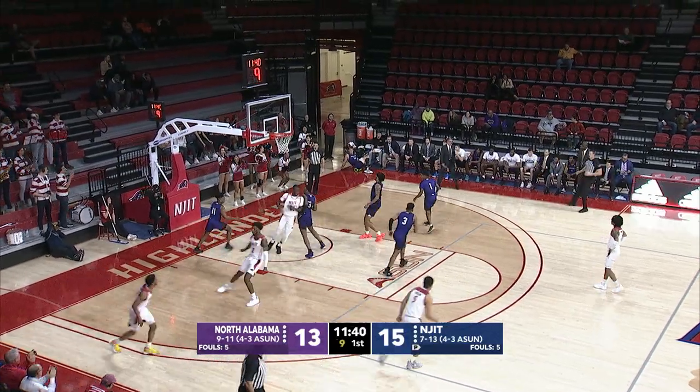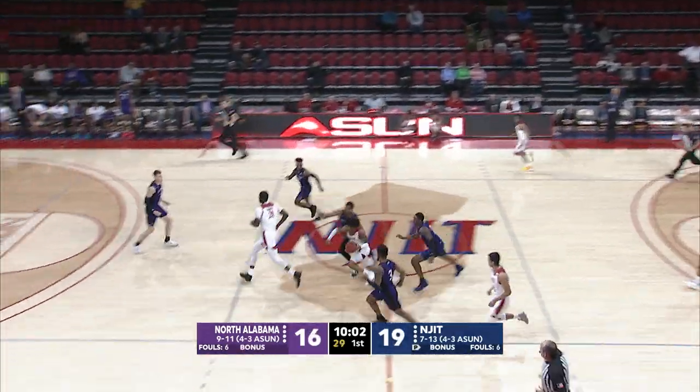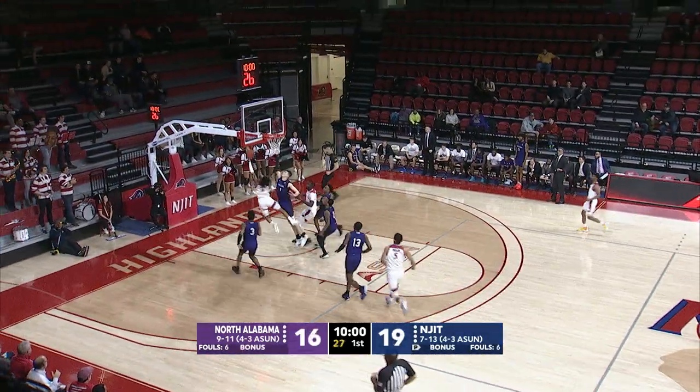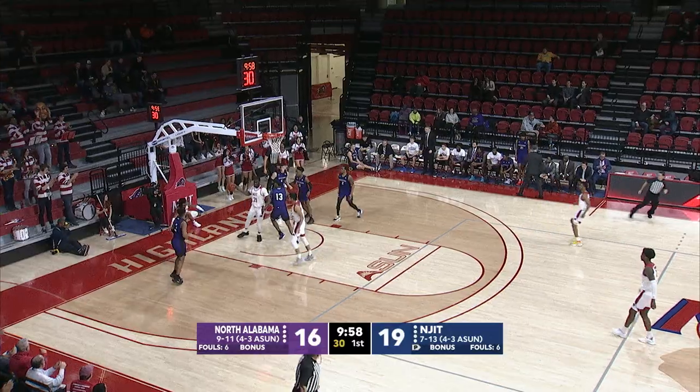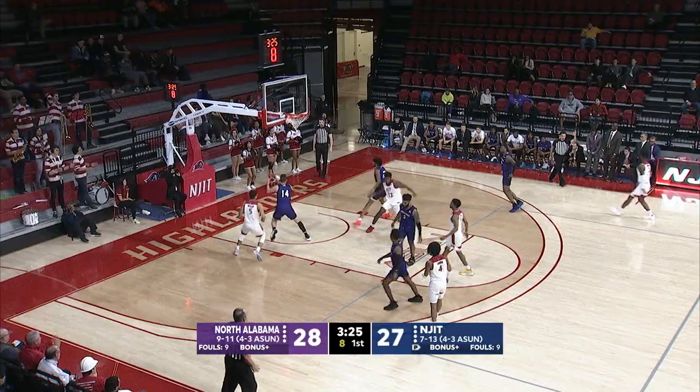Brinson on the move with a beautiful finish — another flush! He put in the work in the offseason and you can see with a finish like that how it made a big difference for him. And how about that finish the other way — Brinson connects again.